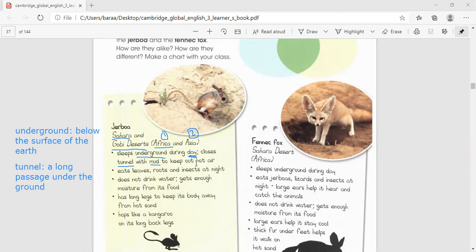The gerbil eats leaves, roots, and insects at night.